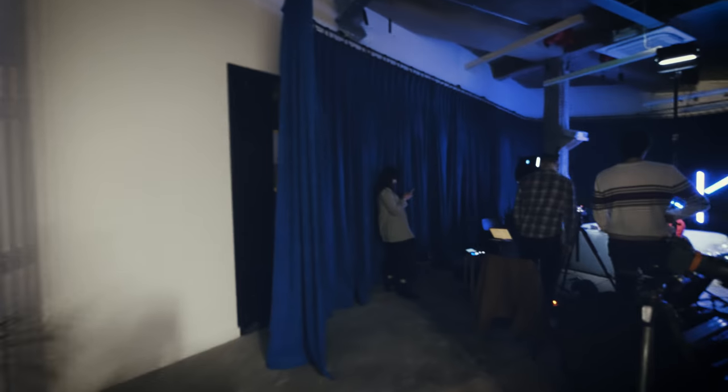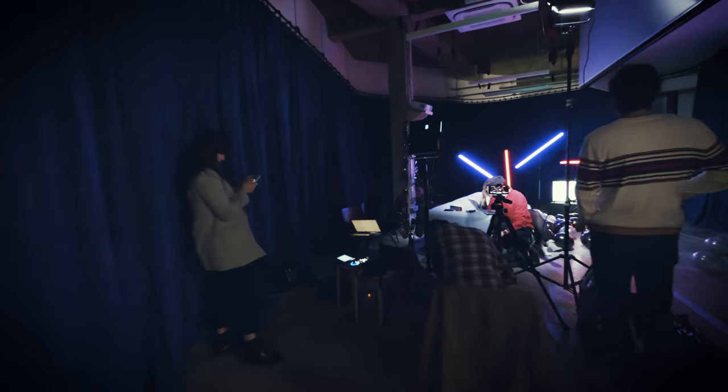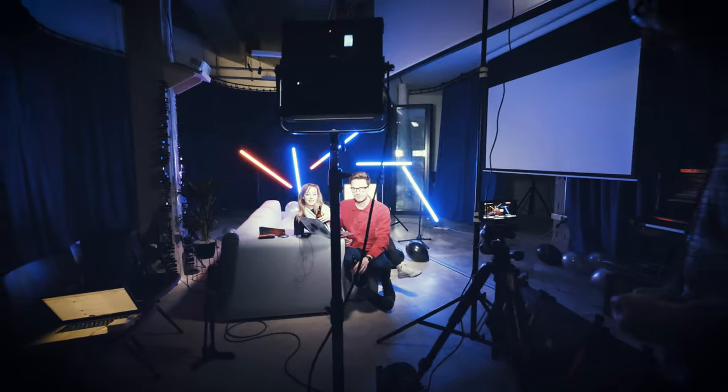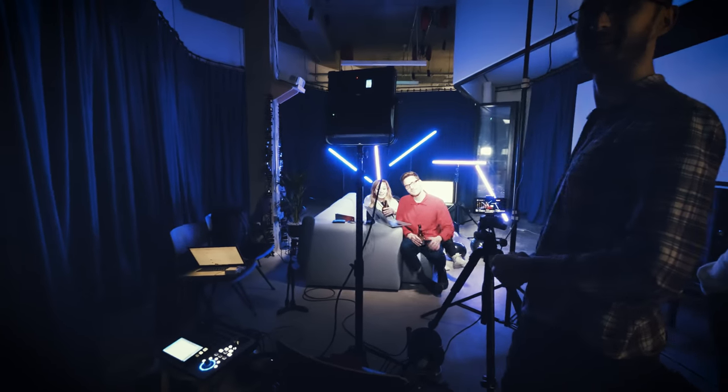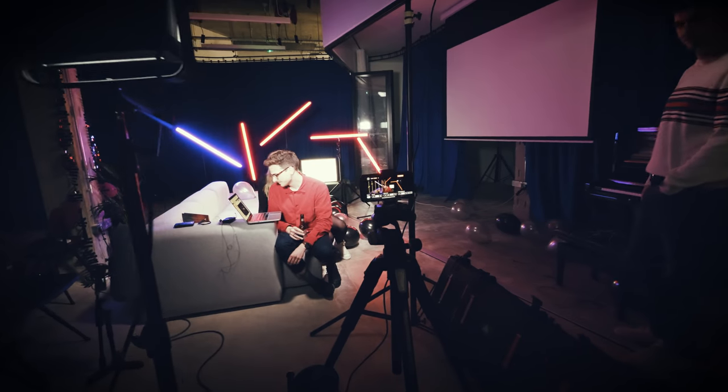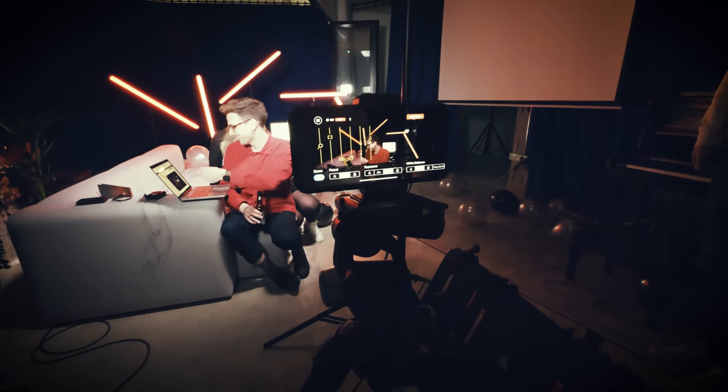Check this out - we got ourselves our own TV studio. TV stroke drinking studio. We're actually just using an iPhone to do the live streams - an iPhone XS and an iPad Pro with Switcher Studio.